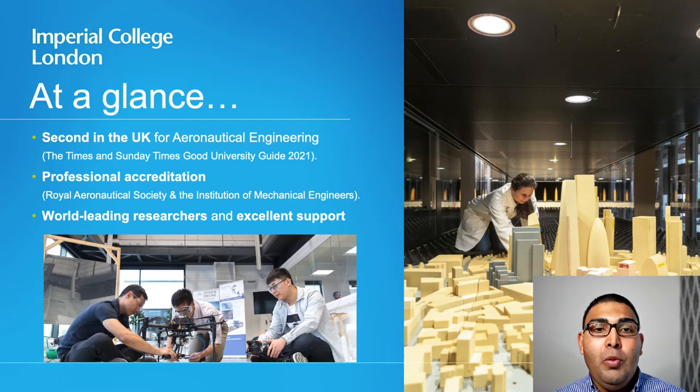We are proud to be positioned second in the UK for our aeronautics program, accredited by the Royal Aeronautical Society and the Institution of Mechanical Engineering. You'll be interacting with world-leading researchers and have an excellent support network within the college.